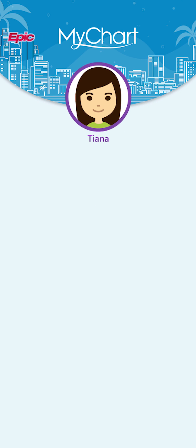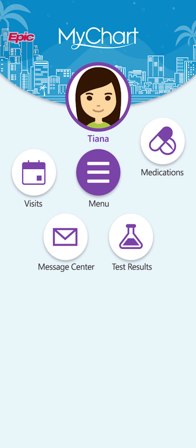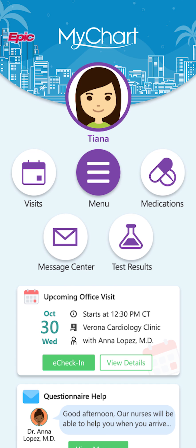Welcome to MyChart. This might be a new tool for you, or you might have noticed it looks different from a previous version. We've recently updated MyChart's layout and added some features to help you find what's most important to you. Let me show you around.